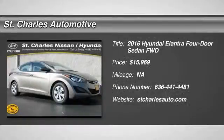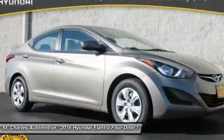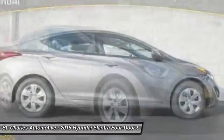The 2016 Hyundai Elantra. The Elantra boasts the most interior room in its class and gets an exceptional 35 miles per gallon.